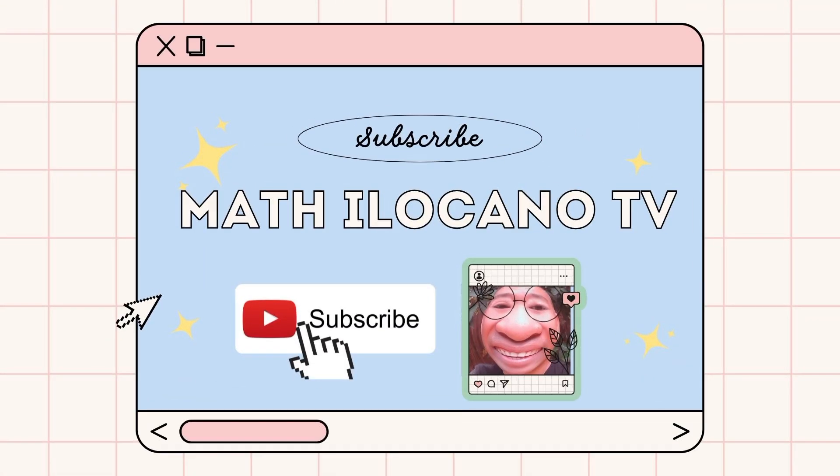Hello and what is up mga kamatilocano? I'm sure you are here for a reason, but before anything else, it would be very much appreciated if you click that subscribe button and hit the like if you liked this video.